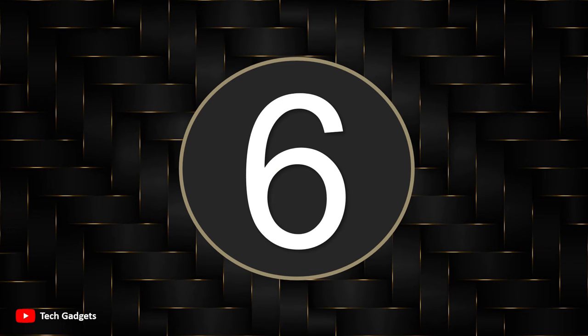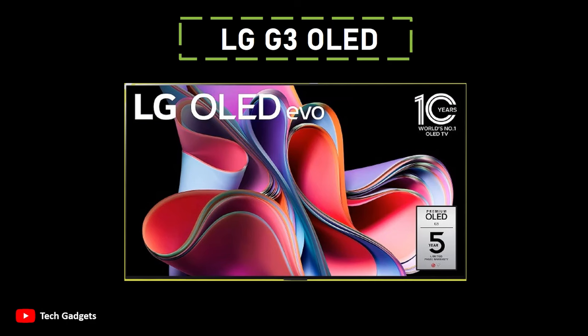Number 6: LG G3 OLED. It stands out as an excellent choice for those seeking a design-focused 65-inch TV that excels in both aesthetics and home theater performance. With a sleek and thin profile, the G3 can be wall mounted with virtually no gap, offering a clean and sophisticated look in your living space. Unlike the Samsung Frame, the LG G3 utilizes an OLED panel, delivering superior picture quality characterized by exceptional contrast, deep black levels, and wide viewing angles.